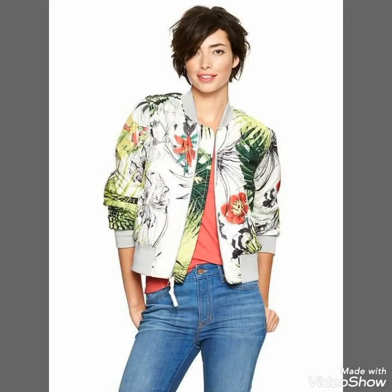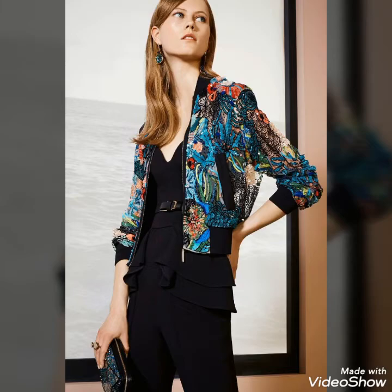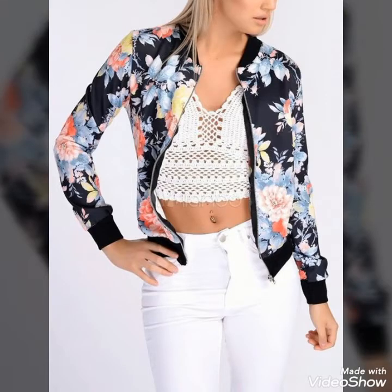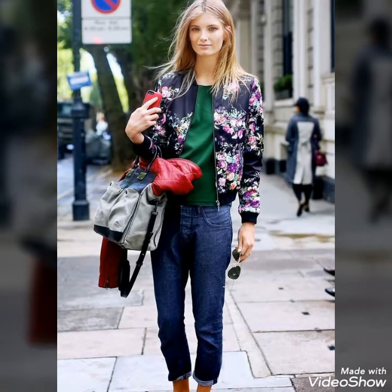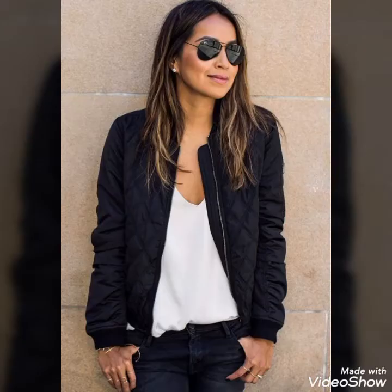Don't forget to press the bell icon so you can get all the notifications of my upcoming videos. You can buy these from www.amazon.com, from www.daraz.com, and from www.aliexpress.com. If you are not interested in buying these bomber jackets from online markets, then you can buy these from your nearest markets also. You can buy these from the Zara brand as well. These are going to be a new trend and new style.